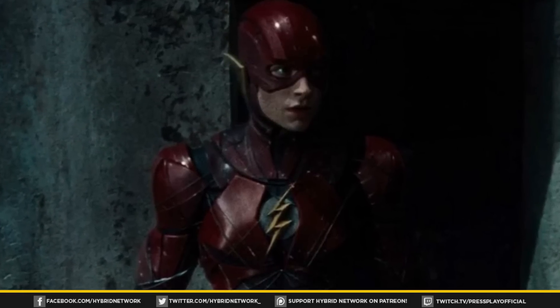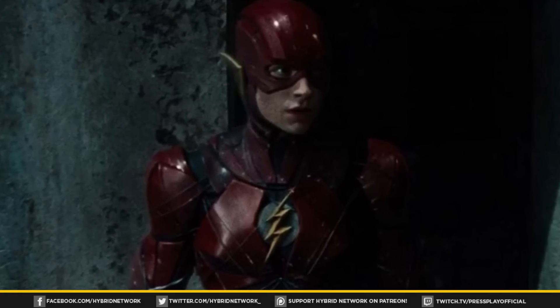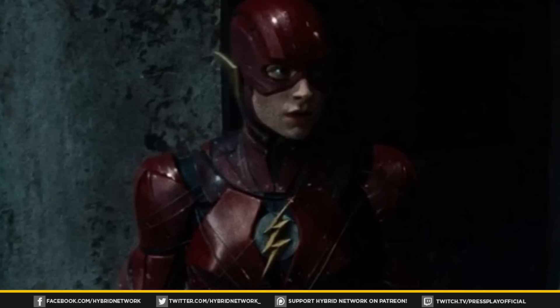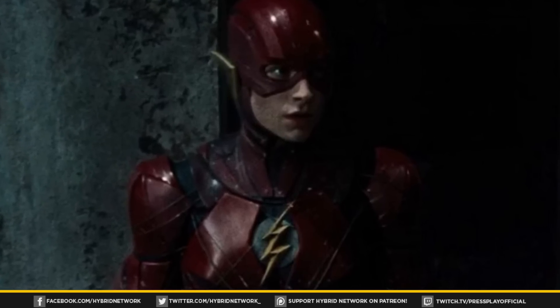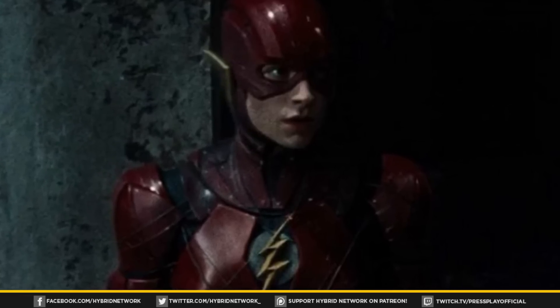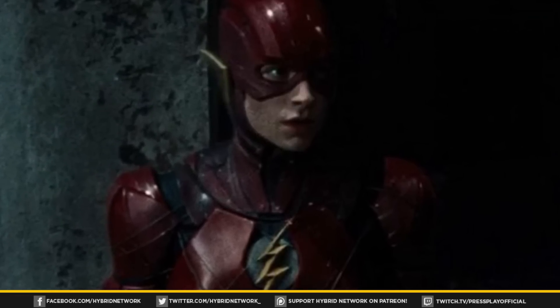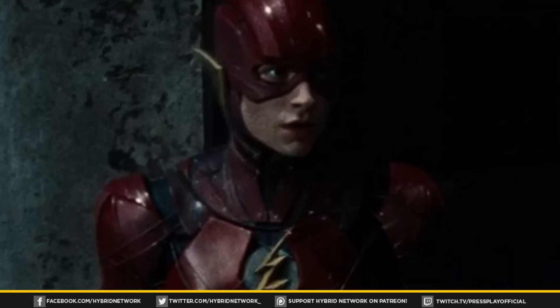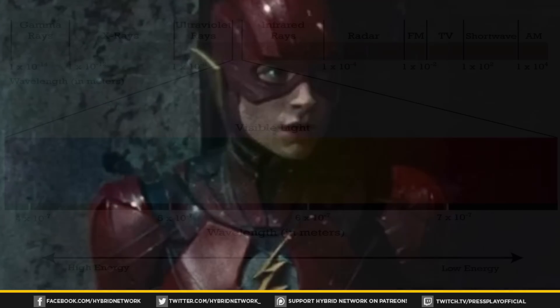Now what does this all have to do with Ezra Miller's Flash? Honestly, not too much directly. Justice League screenwriter Chris Terrio mentioned he was doing a lot of research on all the various members of the Justice League — studying deep sea biology of the Mariana Trench for Aquaman, Diodorus of Sicily's account of the war between Atlanteans and Amazons, and then all the way up to the blue shift and red shifts of physics for the Flash.